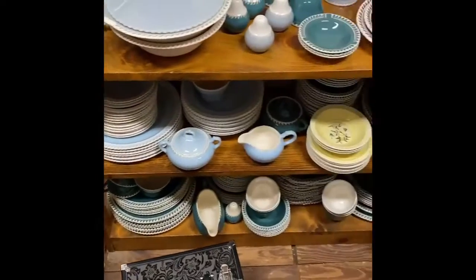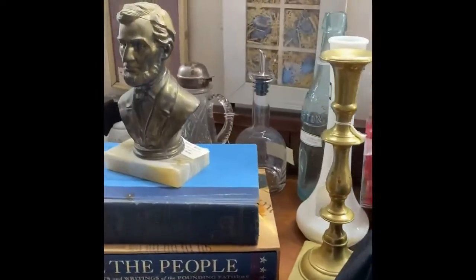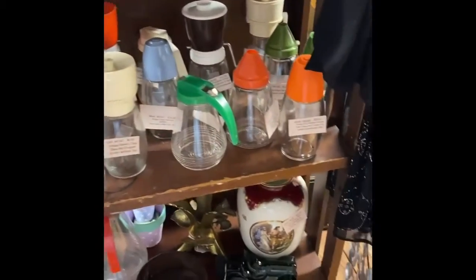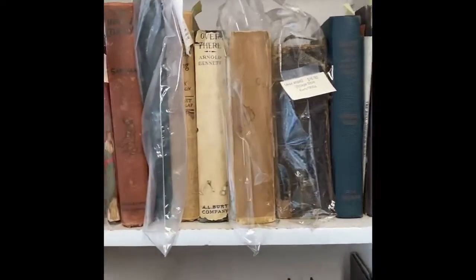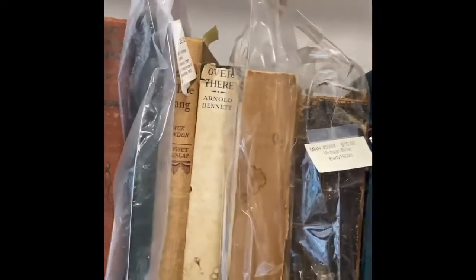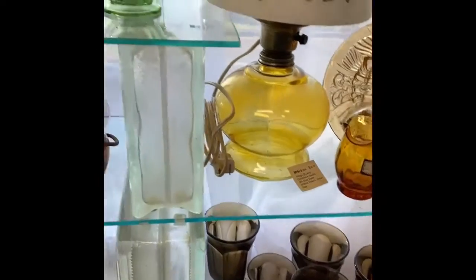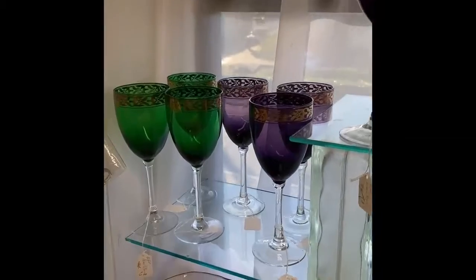There's a Monopoly game, some trunks — makeup trunks. I used to carry a makeup trunk, I thought it was cool. Books of all kinds, even some really old books up here kept in a bag so they don't get ruined. And in the window, there's pretty glass — look at that purple lamp! The purple and green together is beautiful.